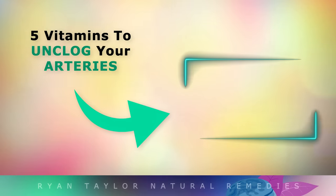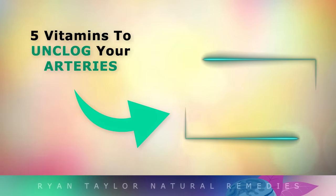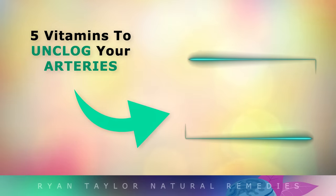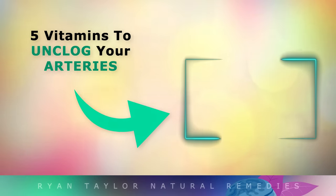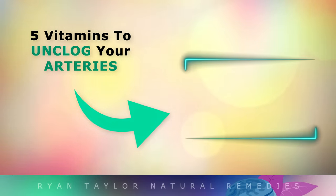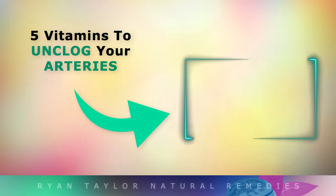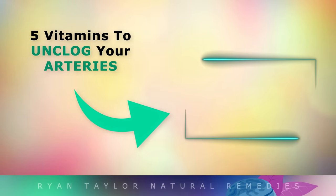For more information on some of the top nutrients to help unclog the arteries of cholesterol and calcium plaque, tap on the video that's on your screen now. Thank you so much for watching, and as always I wish you great health, wealth and happiness.